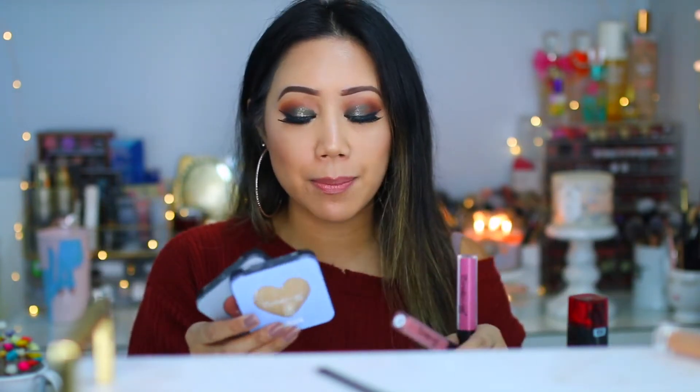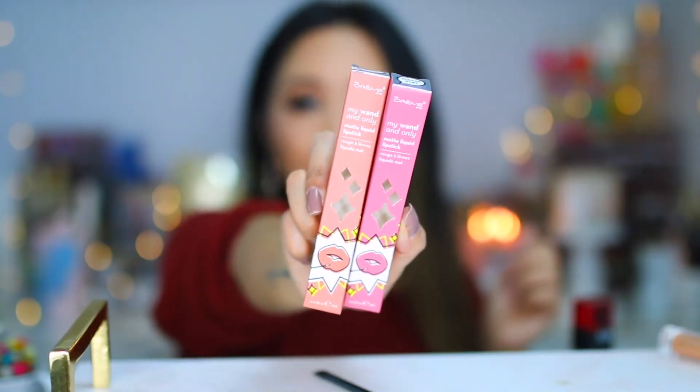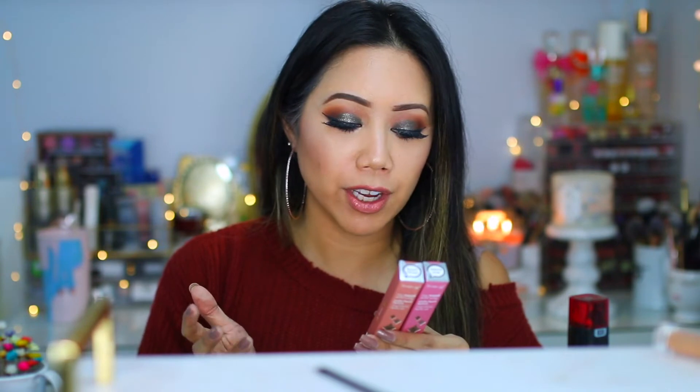I happened to pass by a huge display of The Creme Shop at CVS — it's a Korean brand makeup. I've been really curious about their products and I thought it was amazing that CVS is now carrying it. I decided to pick up a couple of items, including the My Wand and Only Matte Liquid Lipstick. I have two shades: Desert Retreat and Mauve Over. No crackling, no feathering — it applies as a liquid and dries to a velvety matte finish.